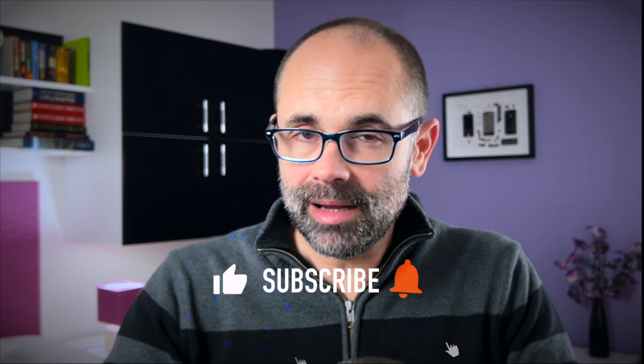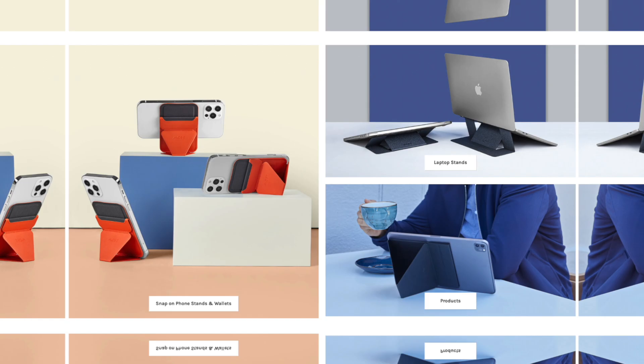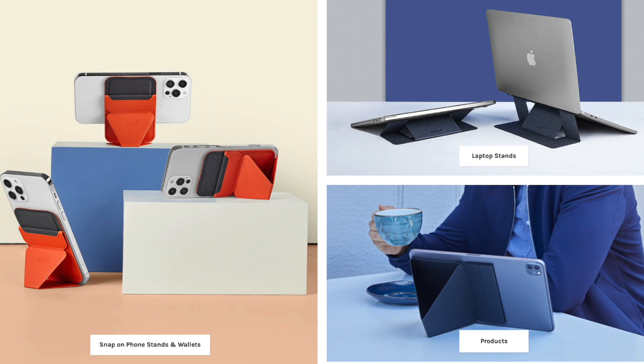Hi friends and welcome to Digital Markings Channel. My name is Marco — this is your dose of Apple news, leaked information, tech rumors and reviews. Make sure you subscribe, slap the like button and enable all notifications so you don't miss the next video. This one is powered by Moft. Check out their latest accessories via Digital Markings Channel — the link is in the description and in the comments. Now let's roll!